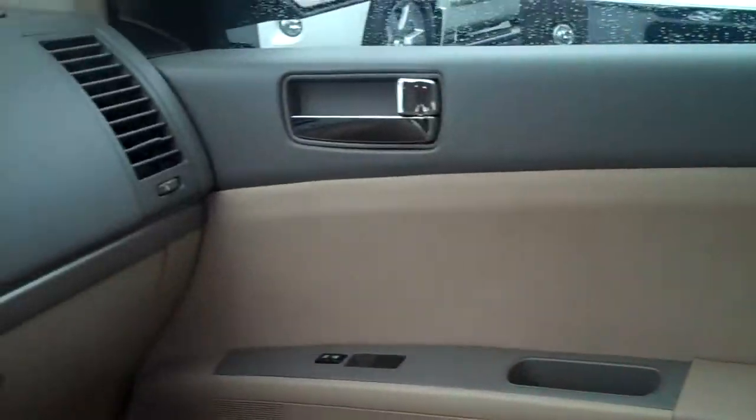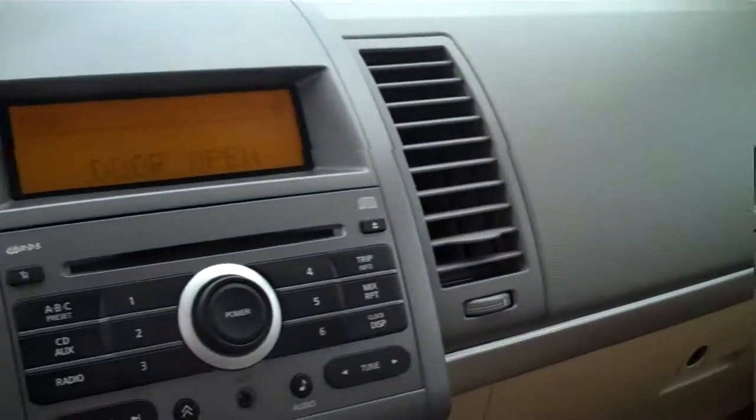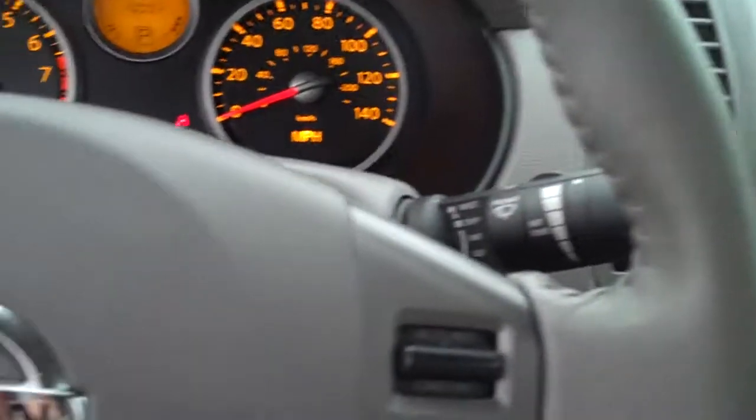If you're interested in checking this vehicle out, please come down to Hunter Nissan Lincoln Mercury. We're off Spartanburg Highway. That's Hendersonville, North Carolina.